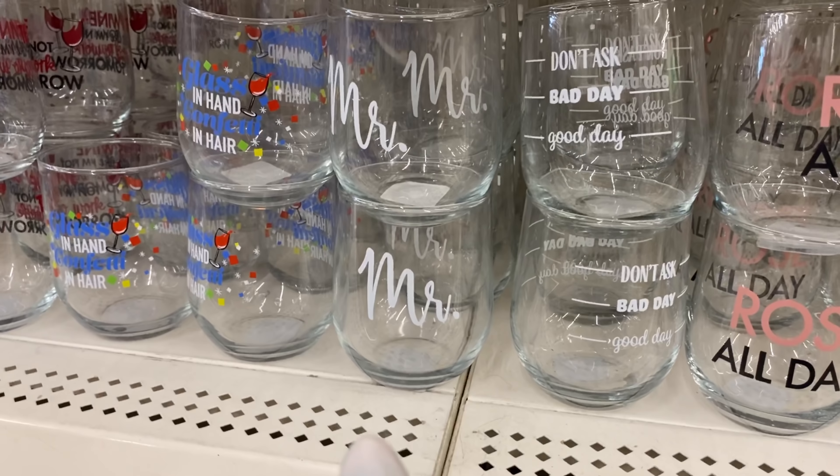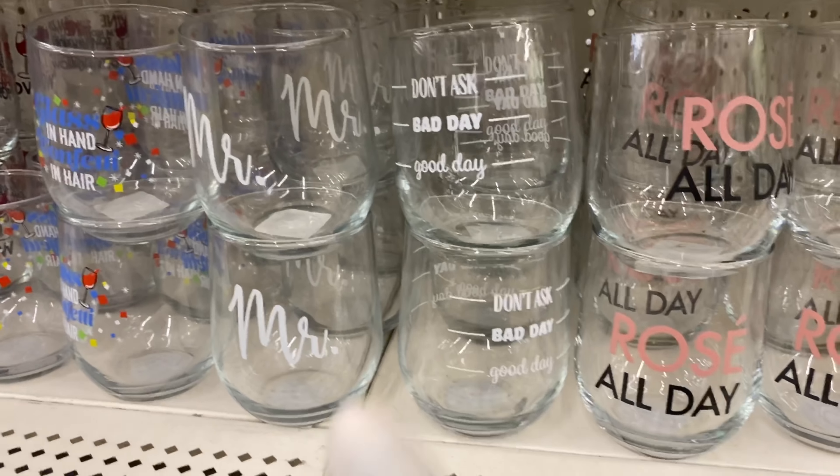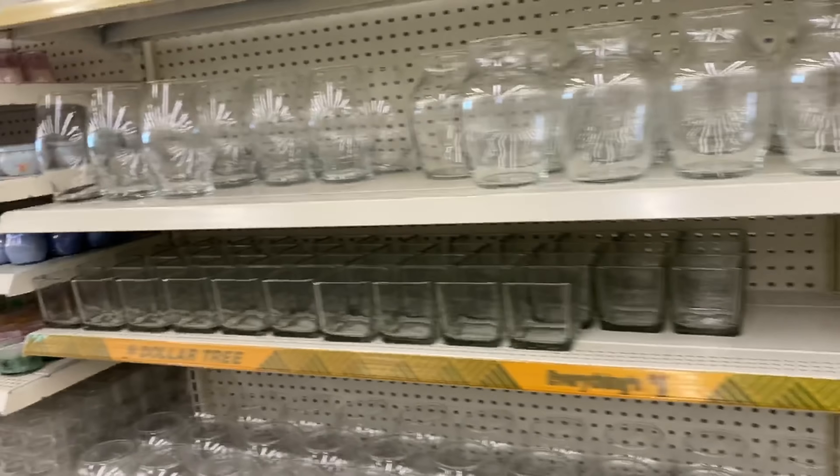They also have 'The Mister' but no 'Missus,' and then one that says 'Don't Ask — Bad Day, Good Day,' so you can kind of check what type of day it is. I thought those were cute as well.